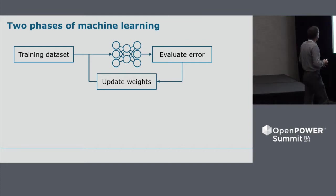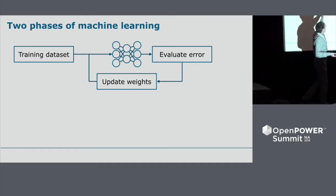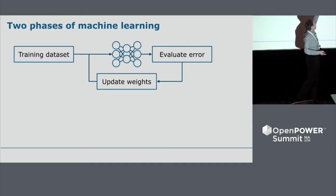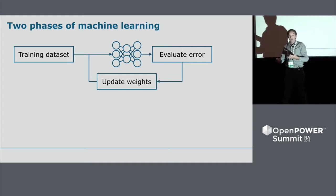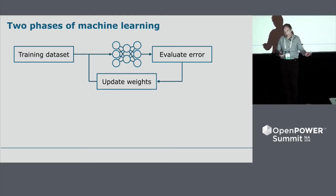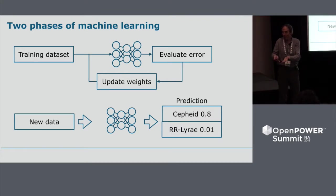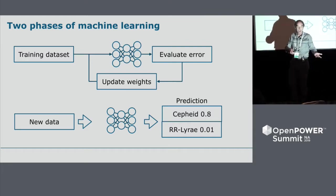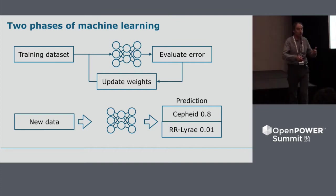A quick recap on neural networks: this is supervised learning. We give the network a dataset for which we know the answers — this data represents a Cepheid, this data represents an RR Lyrae. The neural network adjusts its weights and biases on its own to predict the correct class. The result is a model in the middle, which becomes our application. We then give it new data and it returns a probability — this star is a Cepheid, or a cat, or cancerous — whatever classification we're performing.